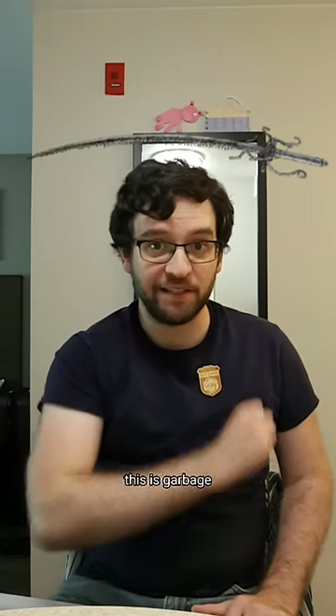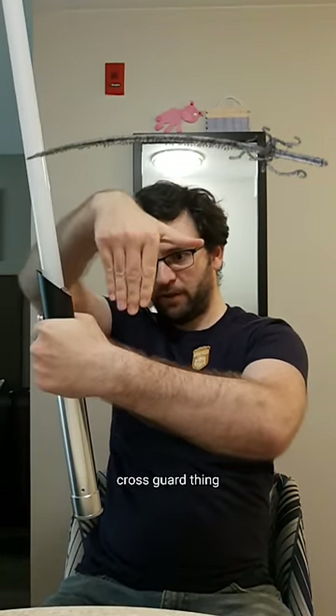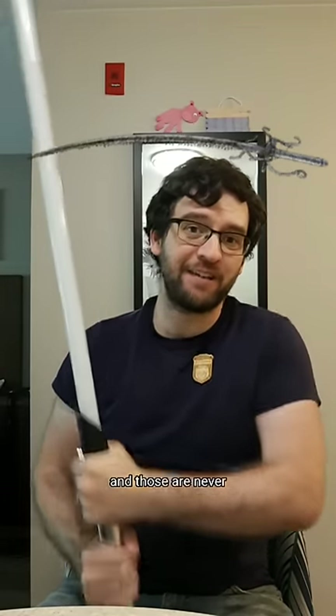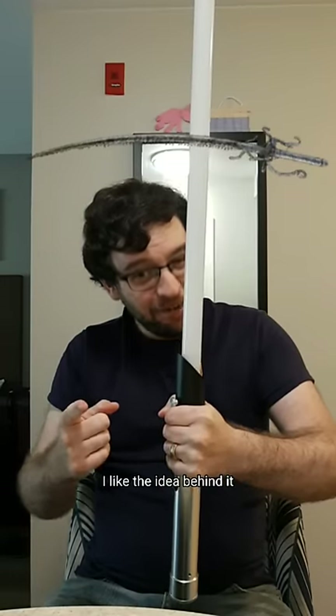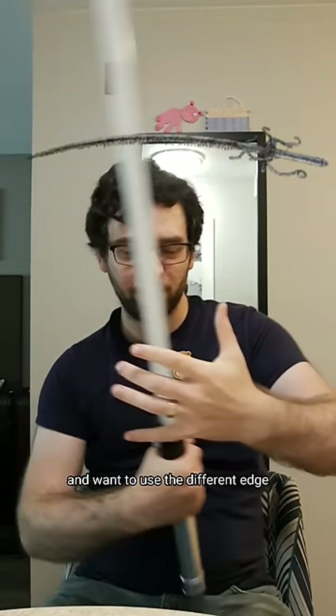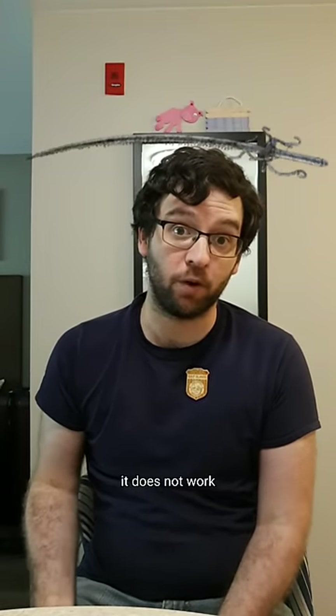However, the hilt on this is garbage because it has a crossguard thing that would go down into where your hand is, and those are never good things. I like the idea behind it because it's set to have the crossguard one way and then the crossguard the other way just in case you flip it around and want to use the different edge, but in practice it does not work.